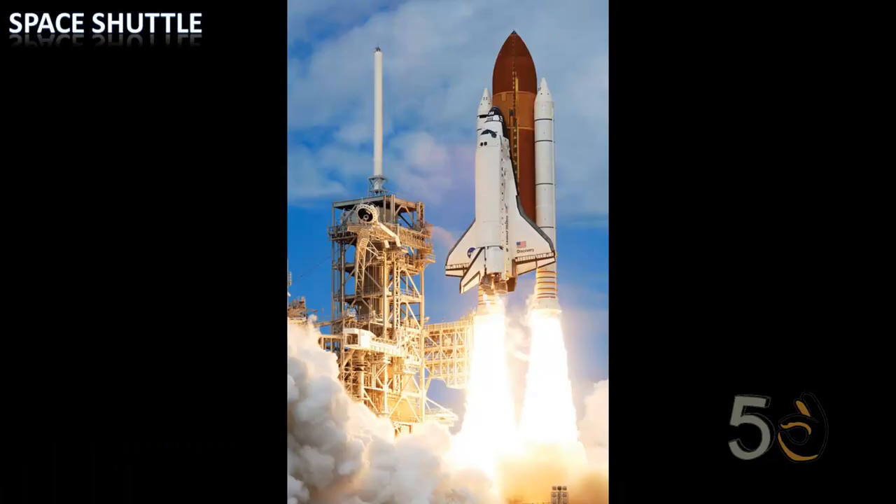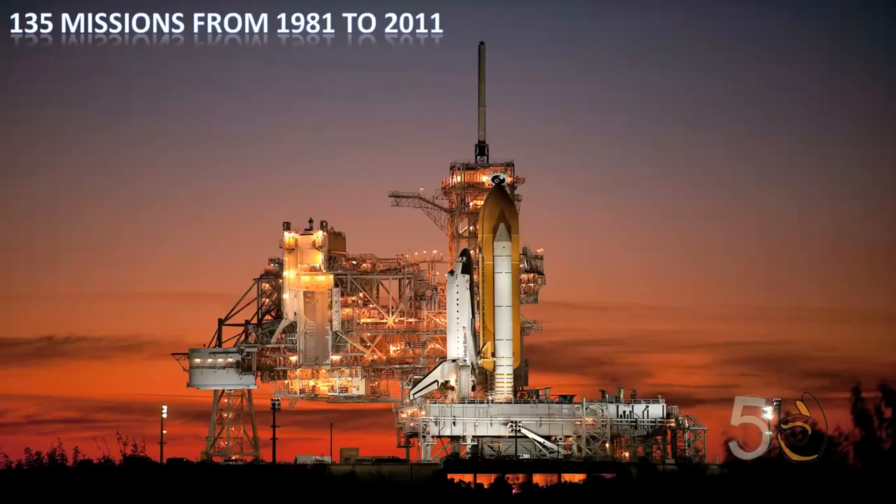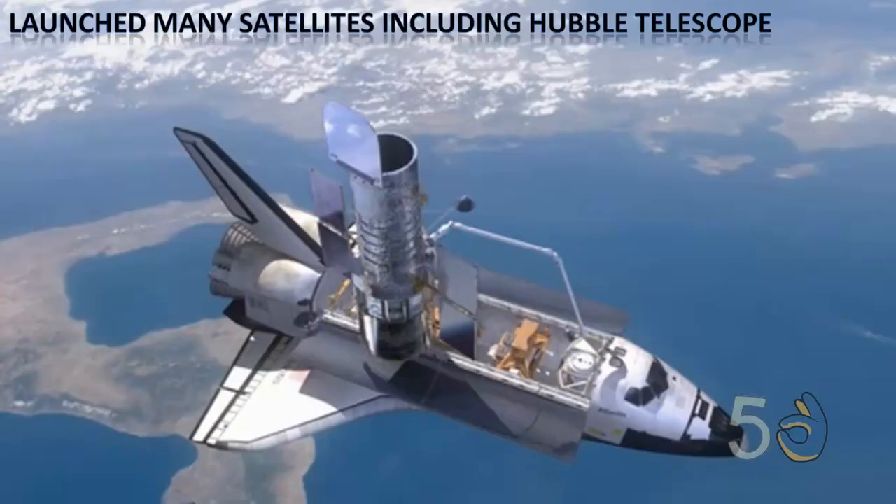The Space Shuttle was a partially reusable low-Earth orbital spacecraft system operated by NASA. Five complete shuttle systems were built and used on a total of 135 missions from 1981 to 2011, launched from Kennedy Space Center in Florida. It launched numerous satellites, interplanetary probes, and the most famous Hubble Space Telescope as well.